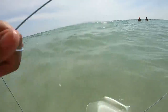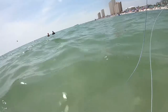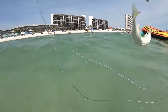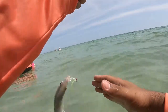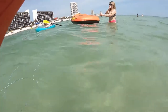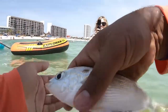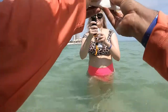I got one! Oh, it's a little one. Still the first fish at the beach. I have no idea what it is — oh, he pinned me good. He's pretty.